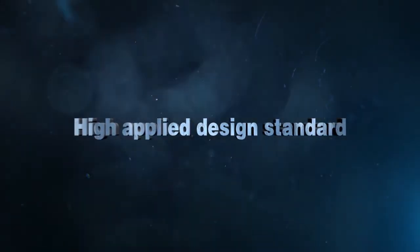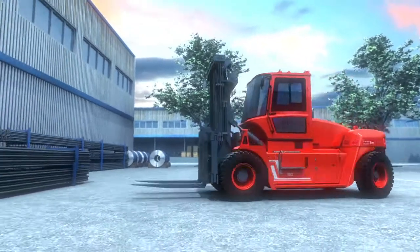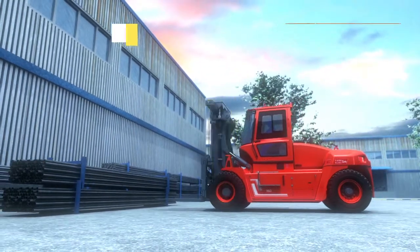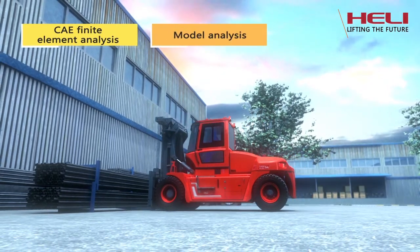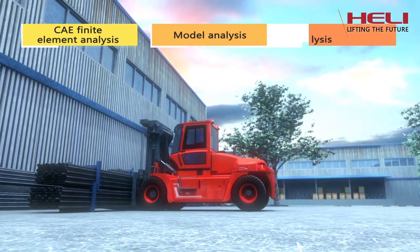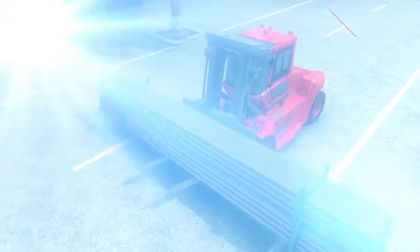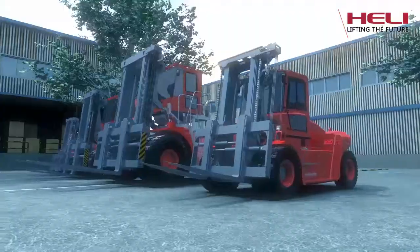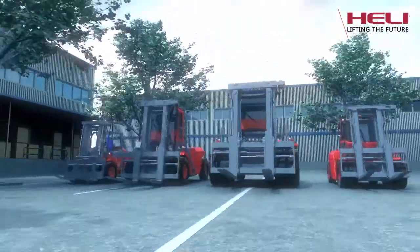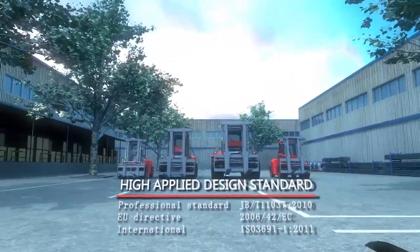High Applied Design Standard. Truck performance is ensured through optimization design methods such as CAE finite element analysis, modal analysis, dynamic simulated analysis, and so on, applied to key parts like the frame and telescopic boom. The truck achieves the same performance level as equivalent products in the European and US markets.